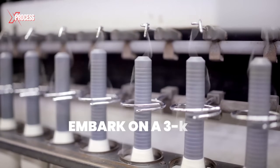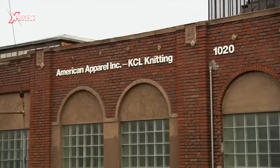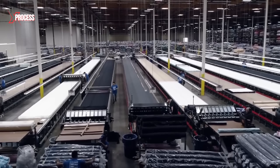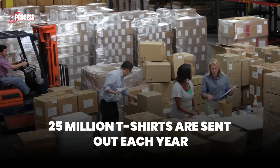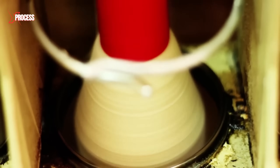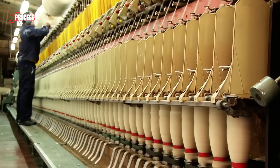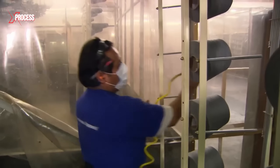These cones embark on a 3-day, 4,000 kilometers journey across half a continent to reach the Los Angeles factory, the largest clothing producer in the United States. From this facility, more than 25 million t-shirts are sent out each year. The yarn arriving from the North Carolina factory is so fine that threading it by hand is impossible. To solve this, they use an air gun that shoots the yarn directly into the weaver.